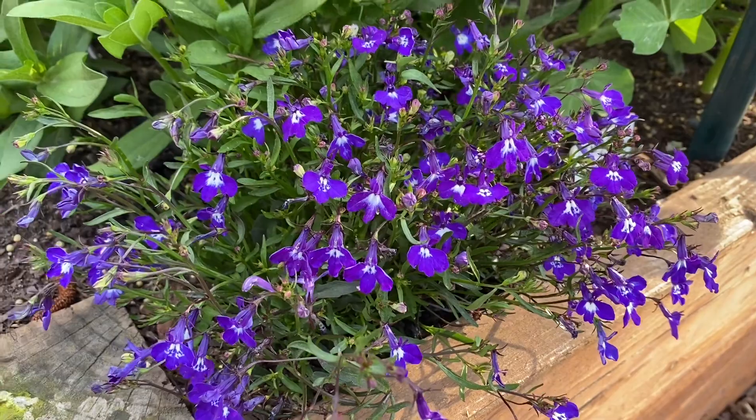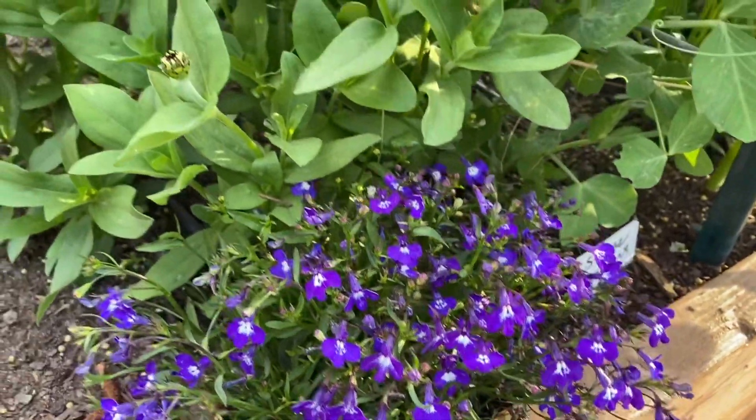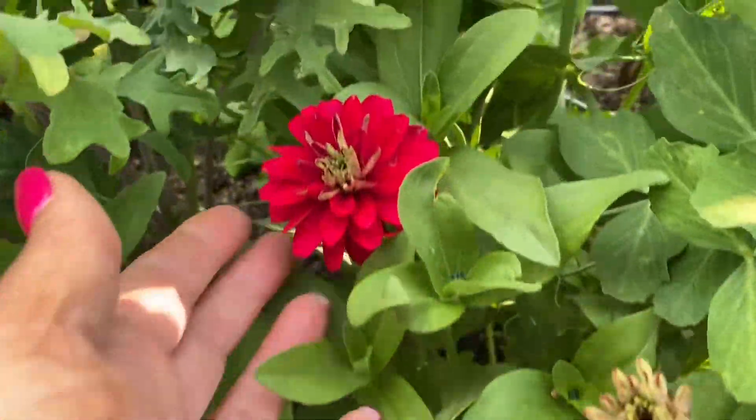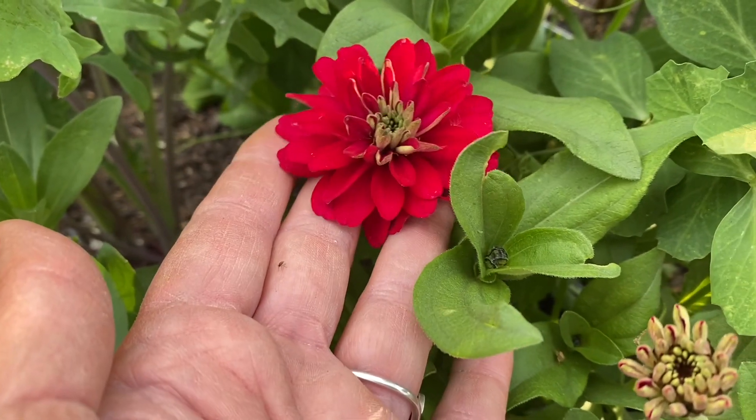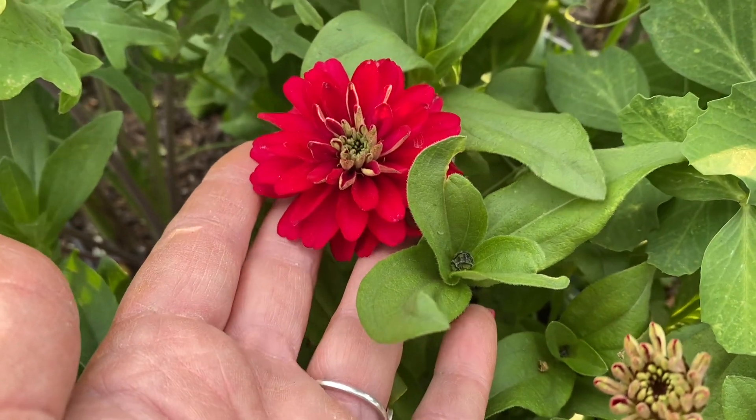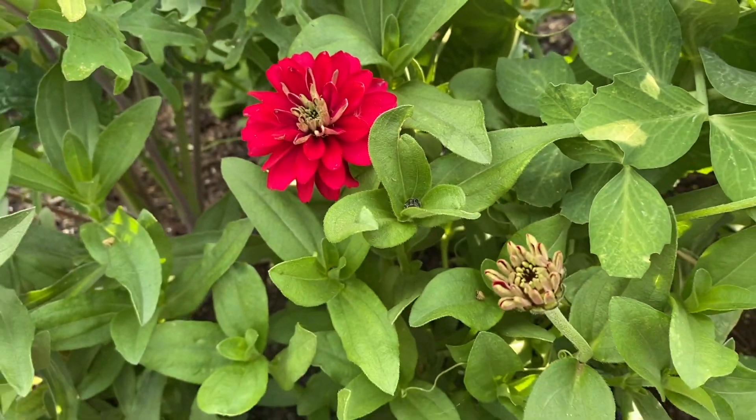And this is a plant that always makes me think of my grandma. She always seemed to have this growing in either her garden or her hanging baskets. And here is a cherry — hot hot cherry double maybe — zinnia. So cute.